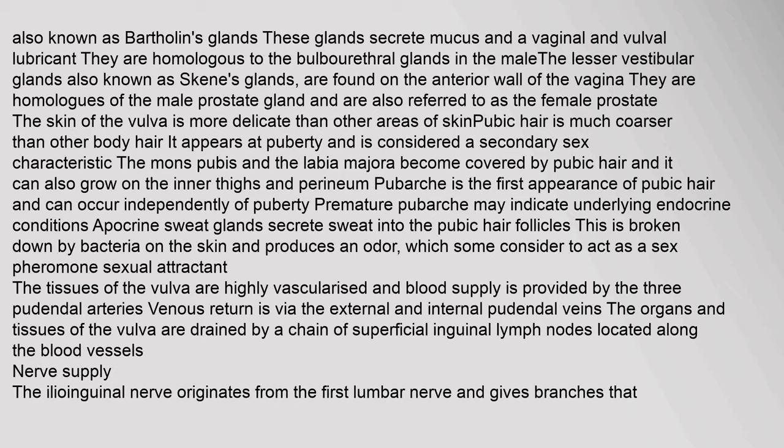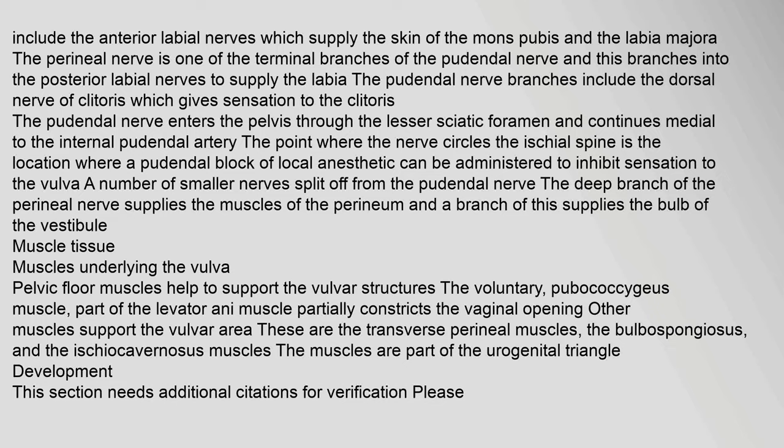Pubic hair is much coarser than other body hair. It appears at puberty and is considered a secondary sex characteristic. The mons pubis and the labia majora become covered by pubic hair, and it can also grow on the inner thighs and perineum. Pubarche is the first appearance of pubic hair and can occur independently of puberty. Premature pubarche may indicate underlying endocrine conditions. Apocrine sweat glands secrete sweat into the pubic hair follicles, which is broken down by bacteria on the skin and produces an odor that some consider to act as a sex pheromone. The tissues of the vulva are highly vascularized, and blood supply is provided by the three pudendal arteries. Venous return is via the external and internal pudendal veins.